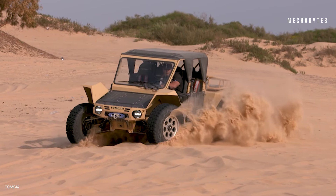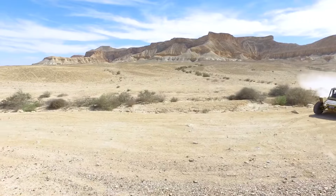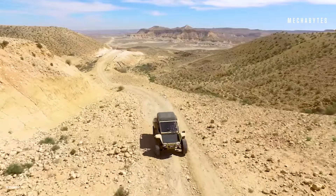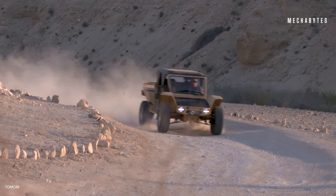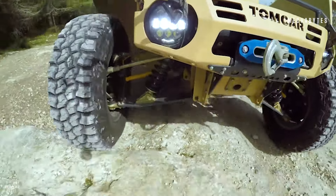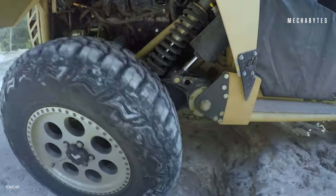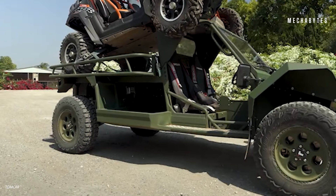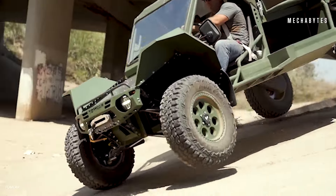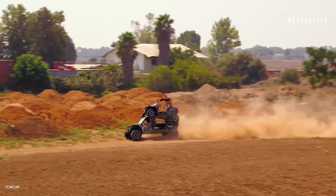Thanks to its modular design and customizable attachments, powered by a gasoline or diesel engine capable of hitting speeds up to 60 miles per hour and covering distances of up to 330 miles, the Tomkar TX is as swift as it is sturdy, all while keeping a low profile with minimal noise and heat emissions — perfect for stealthy missions in counterterrorism and beyond. When the going gets tough, the Tomkar TX gets going, proving time and again that it's not just a vehicle, it's a trusted ally in the theater of operations.